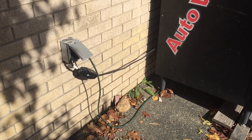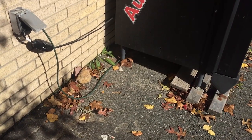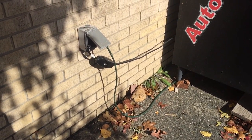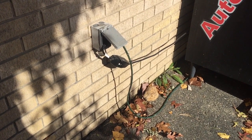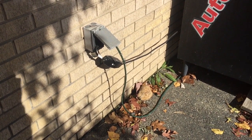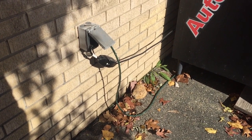Welcome to Moving Violation. This is Russell Blank, NEC Consultant for ECNM Magazine. I spotted this receptacle enclosure and the cords plugged in at a local car wash when I was washing my car, and I noticed that the cover is not the right type of cover.